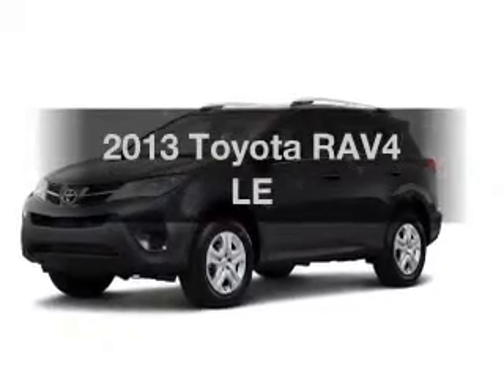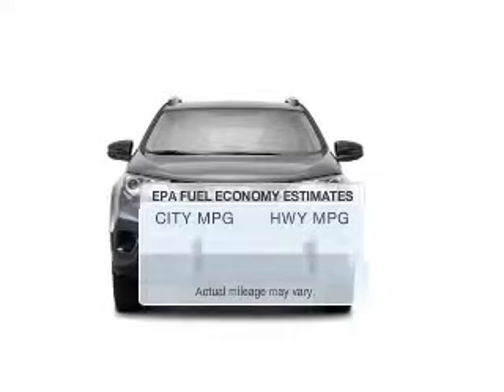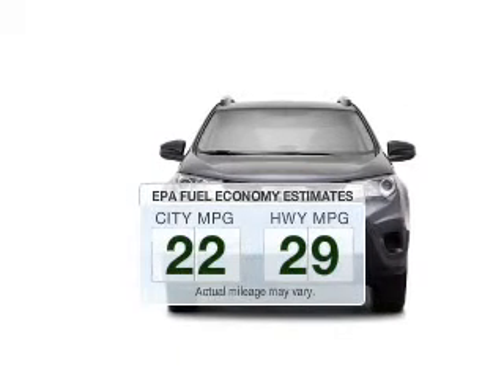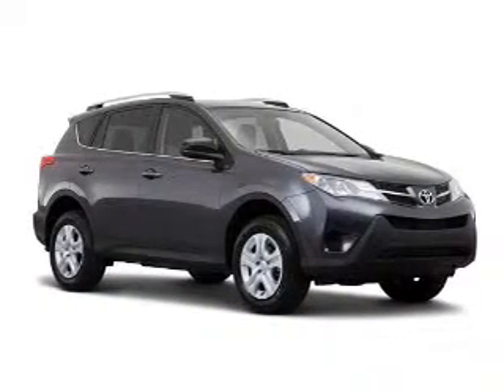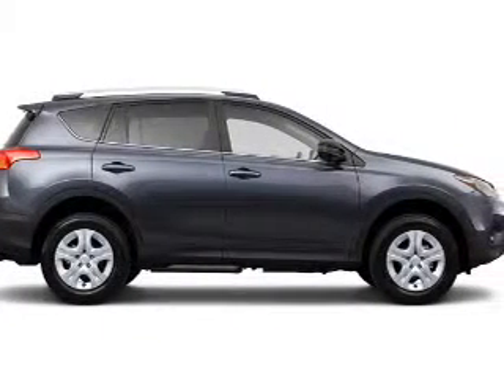Presenting the 2013 Toyota RAV4 — this is the set of wheels you've been looking for. Better gas mileage means better long-term driving, and this ride delivers with a great low fuel consumption rate. The powertrain includes all-wheel drive with an efficient four-cylinder engine connected to a smooth shifting six-speed automatic transmission.